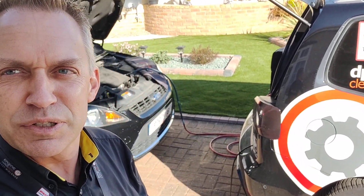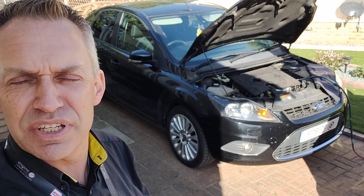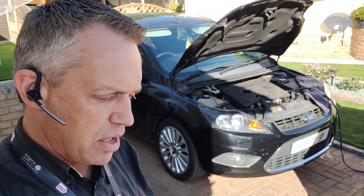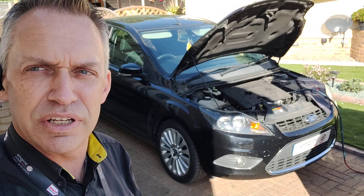Morning, Angela Engine Carbon Clean. We're here this morning in Whittlesea and we've got a Ford Focus 1.6 diesel. This one's had the engine light on for a couple of weeks now. The owner's been referred by a friend to come and take a look at this, so a diagnostic consultation.